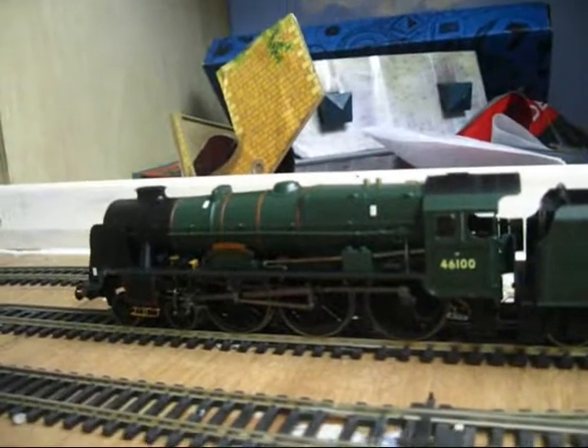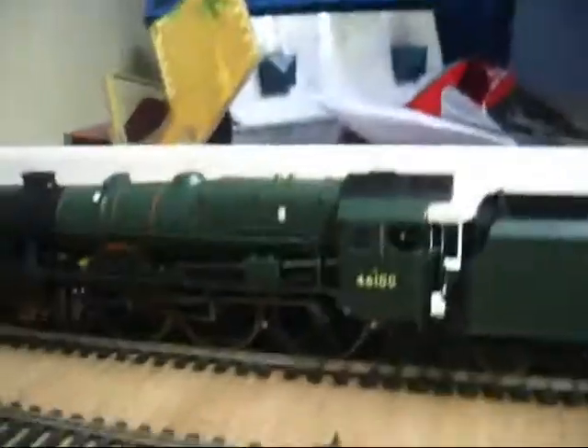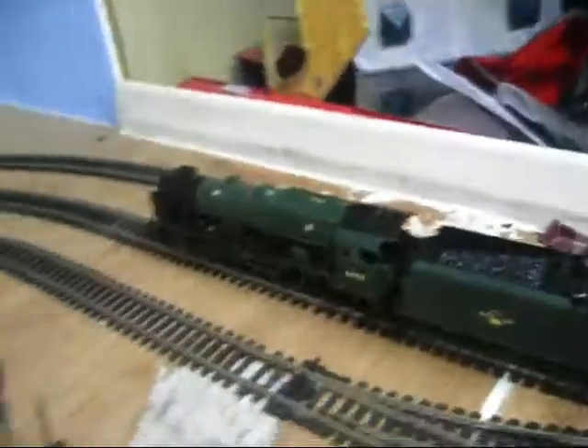This is my new engine - Royal Scots class. Sorry guys, that was just my sister. This is my Royal Scots class - Royal Scots. I think it's preserved or something. I got it for Christmas.